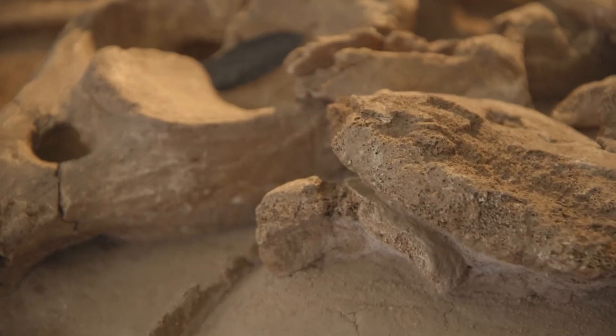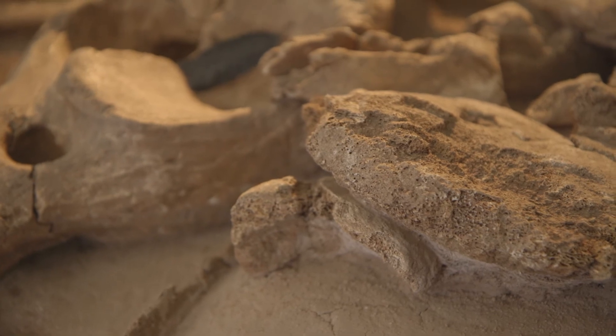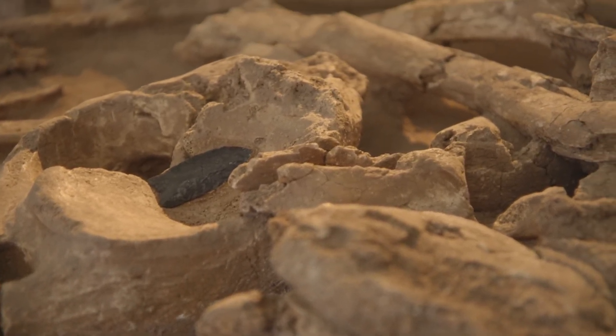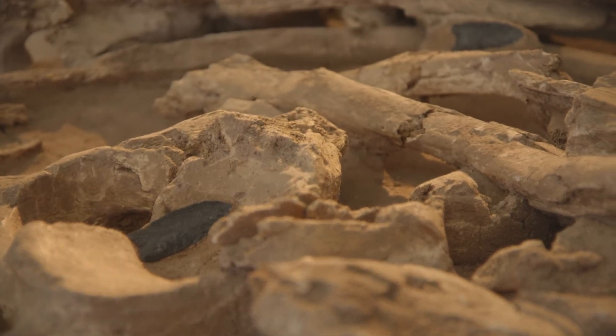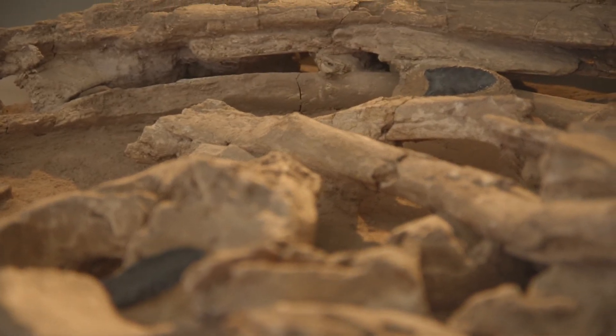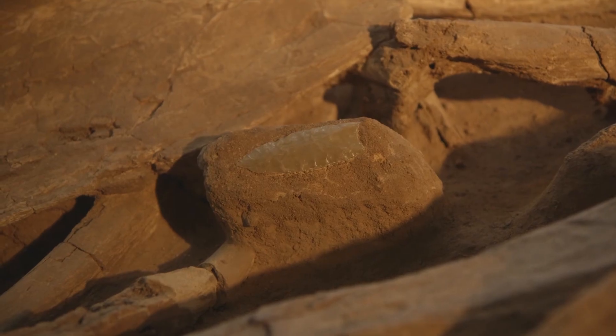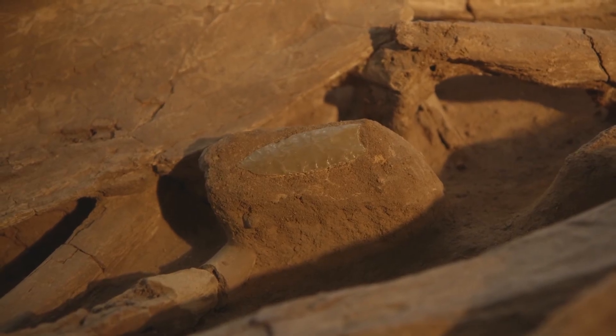Then we had an exhibition. In the exhibition it was important to show not only the pieces but the process — how did they do it, how did they get it out, and how did it survive. That was really important, and we went back to the photo archives.